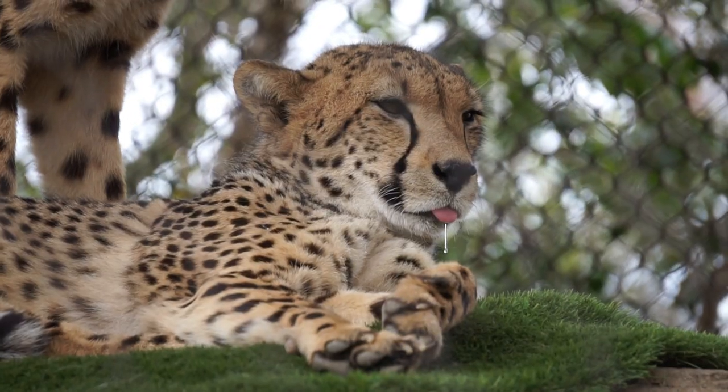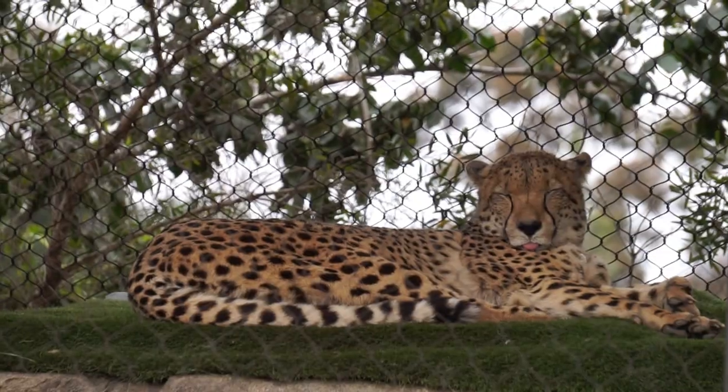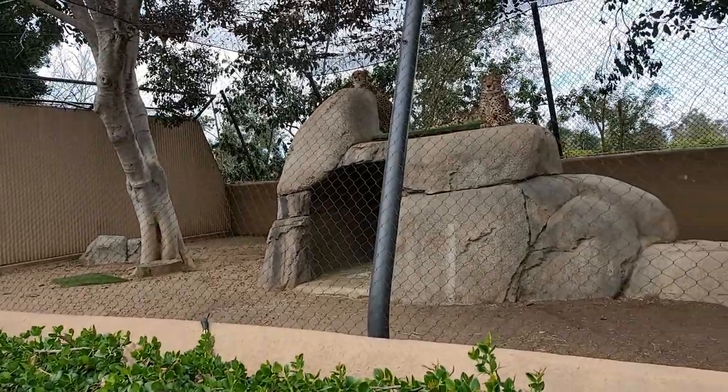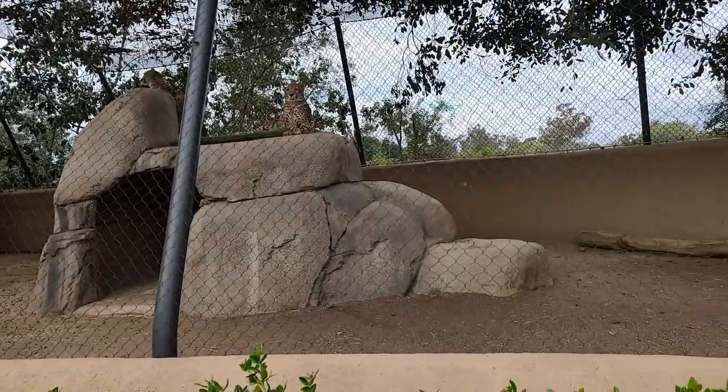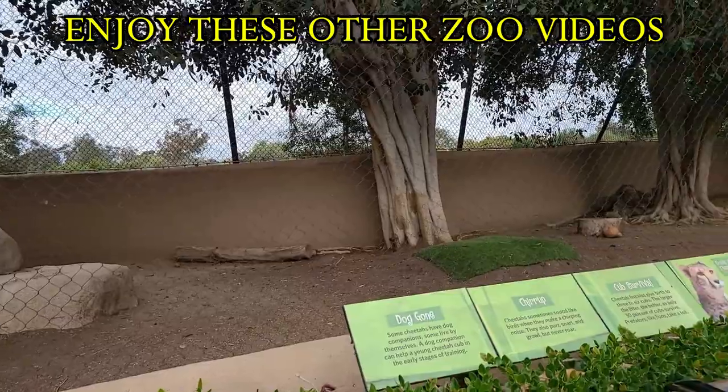And this will conclude our trek through San Diego Zoo's urban jungle. I would love to hear your thoughts about this area. Thanks for joining me. This is Brad, and I'll see you where our adventures take us next. Until next time, safe travels, everyone.